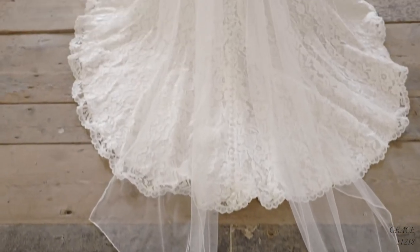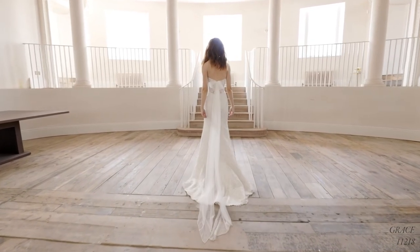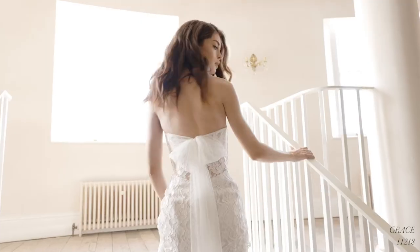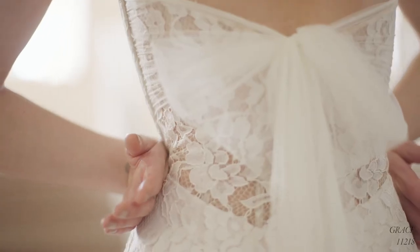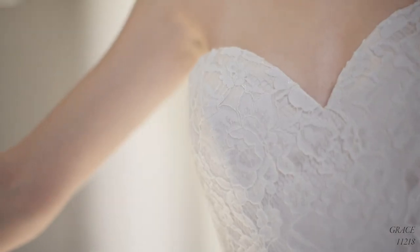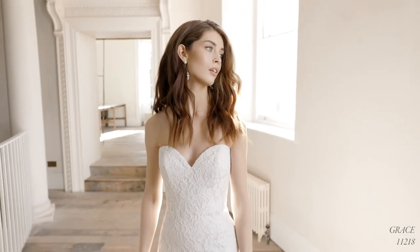Grace, style 11218, is a flattering all-over corded lace fit and flare gown. The sweetheart neckline brings a feminine edge to the bodice which is lined on the front to the side seams, revealing a low-cut illusion back. English net streamers allow a bride to create a beautiful soft bow accent at the back, really setting off the sweep-length train which is finished with delicate buttons to the end.